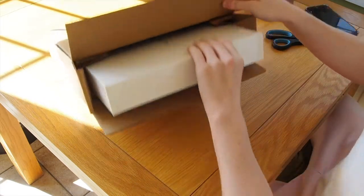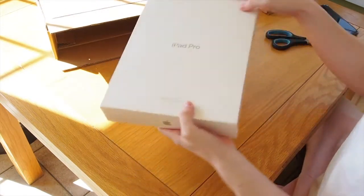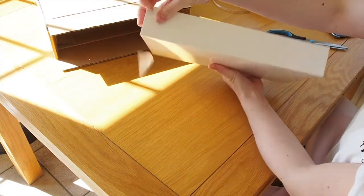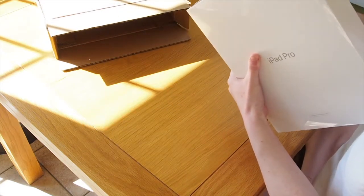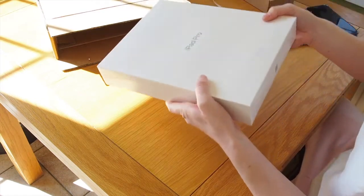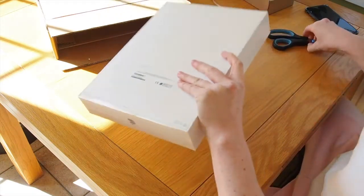That looks very safe. So it's actually in a proper sealed wrapper — it's literally almost brand new. It's got a tab here. It literally looks brand new so far, guys. It looks like a brand new product.